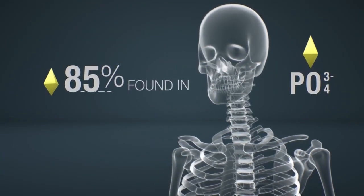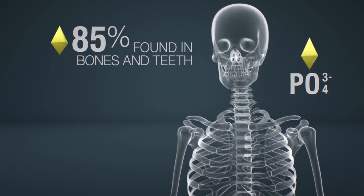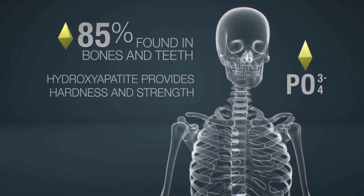85% of phosphate is found in bones and teeth as calcium phosphate salt called hydroxyapatite, which provides the human skeleton its hardness and strength.